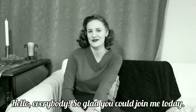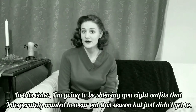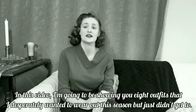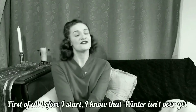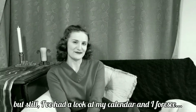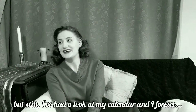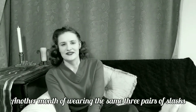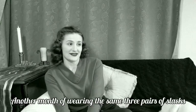Hello everybody! So glad you could join me today. In this video I'm going to be showing you eight outfits that I desperately wanted to wear out this season but just didn't get to. First of all before I start, I know that winter isn't over yet but I've had a look at my calendar and I foresee another month of wearing the same three pairs of slacks, so here goes.